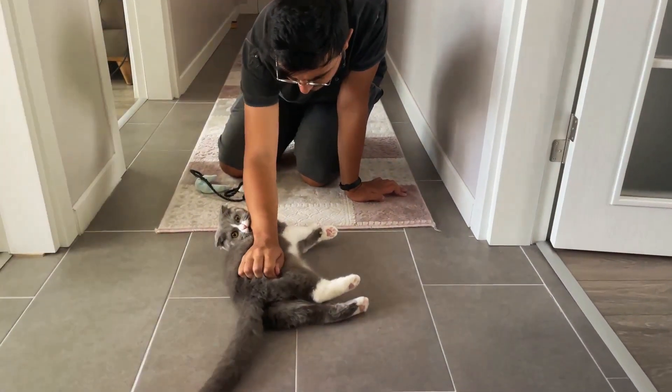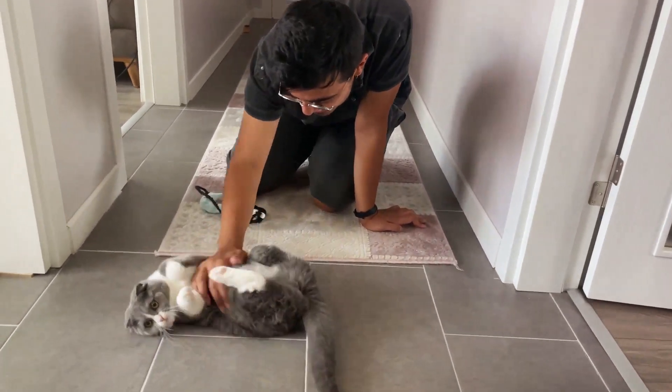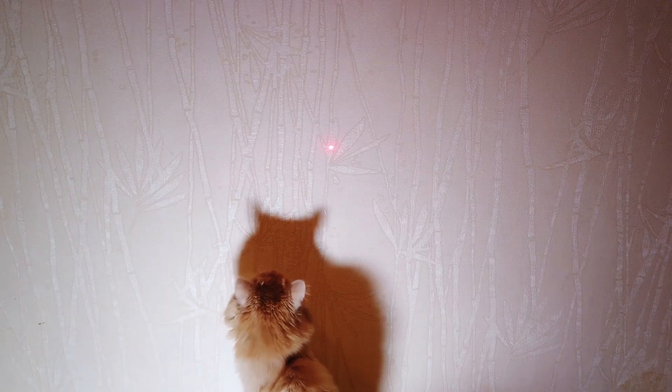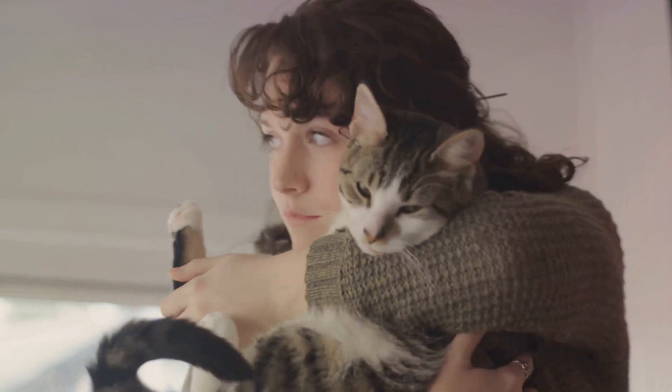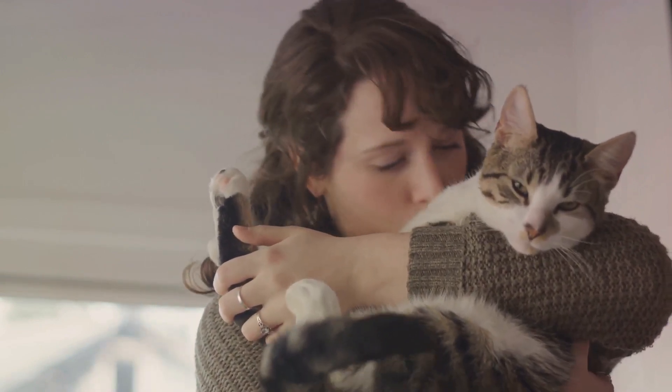Why is this important? Well, building a strong bond with your cat not only enhances your relationship, but also contributes to their overall well-being. It's about understanding their language and learning to communicate on their terms. So are you ready to become the center of your cat's universe? Stay tuned as we delve into these secret tricks to capture your cat's attention.